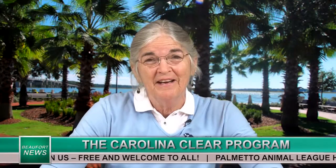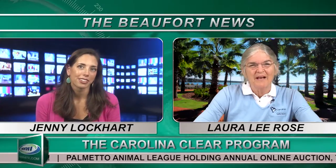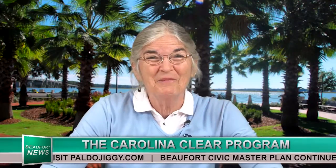Now what can we do to prevent stormwater runoff? There are a couple of things that you can do in your own yard. You can create buffers around your property. You can use environmentally friendly landscaping products and techniques by using less fertilizers, less pesticides, or none at all.